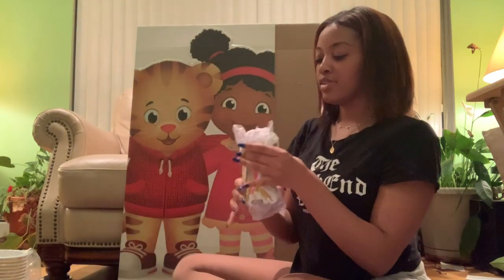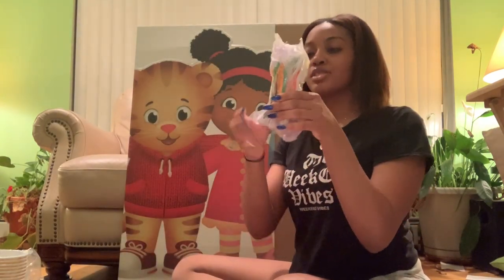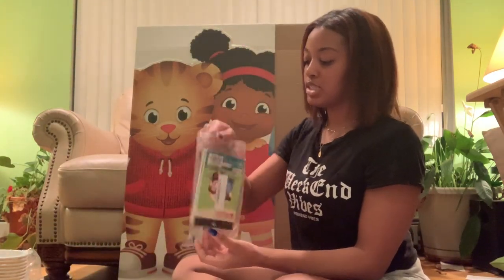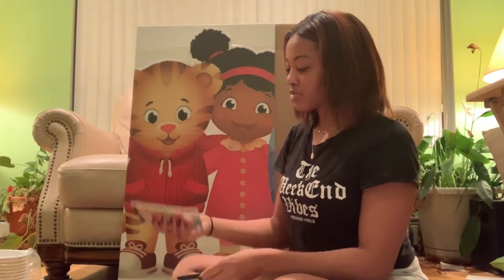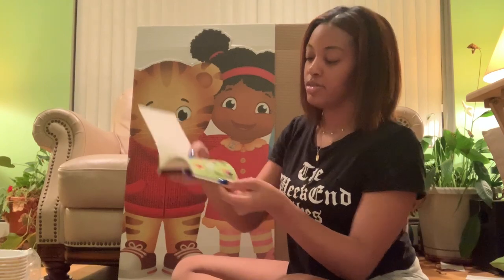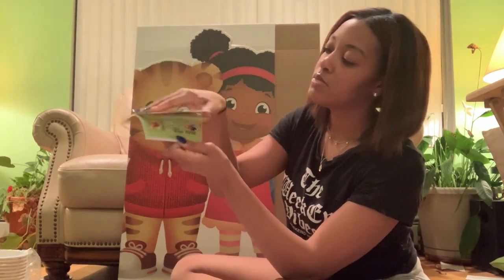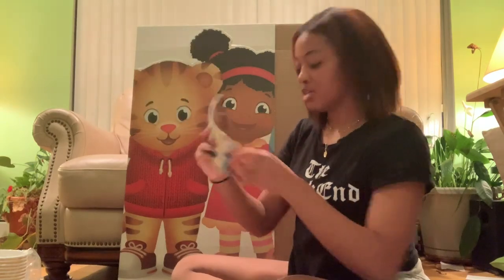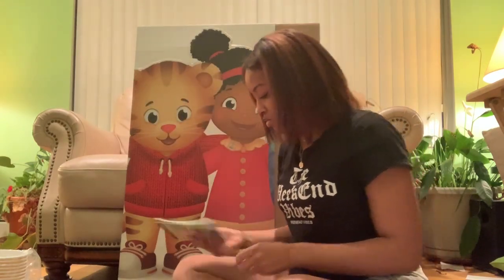These are also from Amazon — just medium-sized beach balls. We'll blow these up and cover them in Daniel Tiger stickers, which are also from Amazon. We'll just cover them in these little Daniel Tiger stickers and then the kids can throw them, kick them, whatever they want to do.